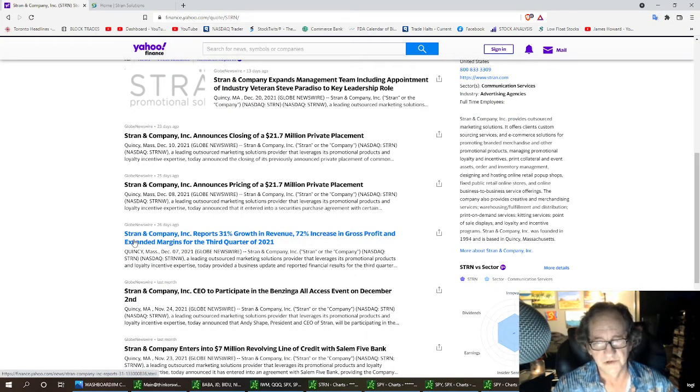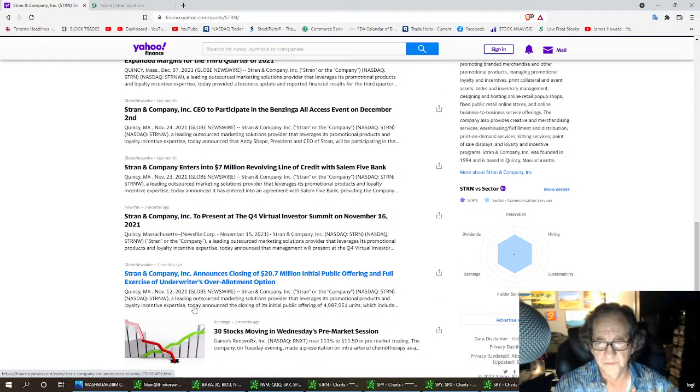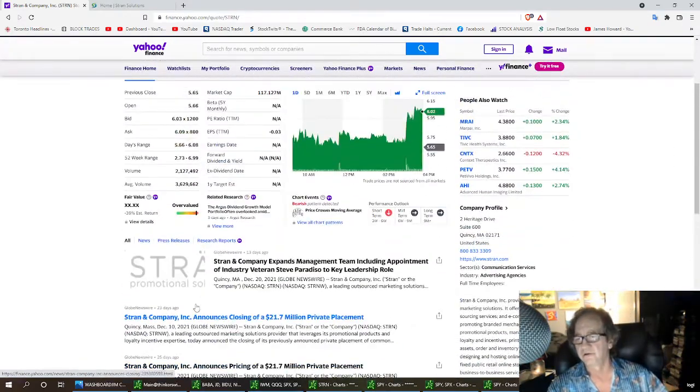Stranding company reports 31% revenue growth and 70% increase in profit — so they're excited about that. Everything looks good. Strand also entered a seven million dollar revolving credit line — there's some more good news. Yeah, they closed the public offering; seems like they're wanting to build the company and they're in an expansion role right now.